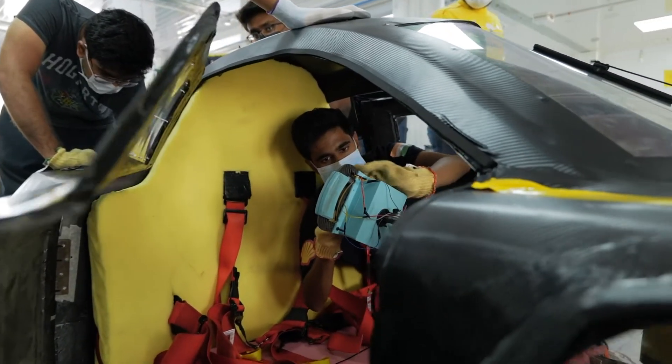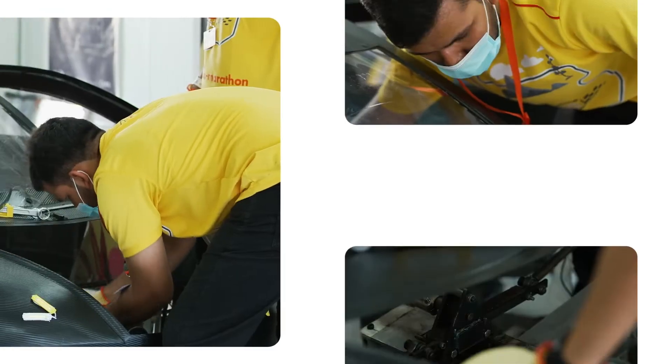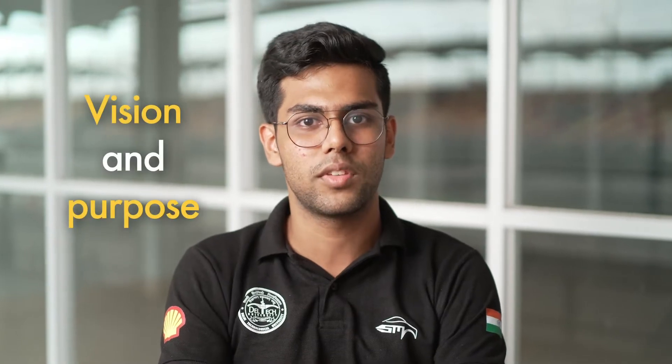We plan many campaigns and workshops all around the year, and one of those workshops involved educating around 200 students about mechatronics and robotics technology. The campaign was not only about the technology but about the vision and the purpose of the team.